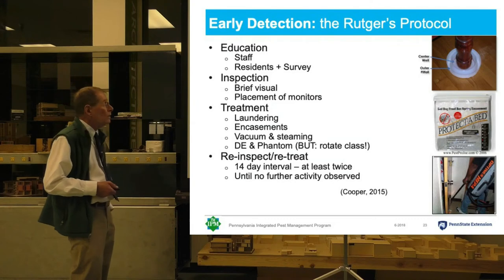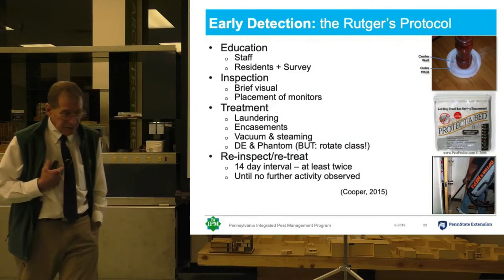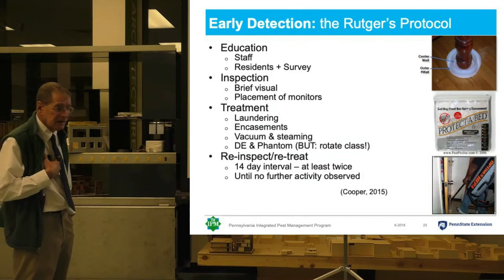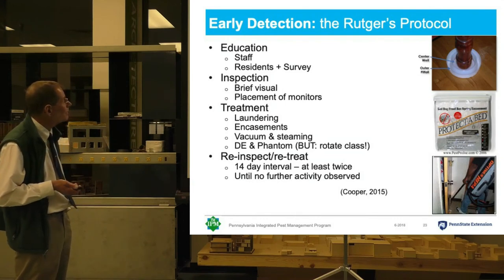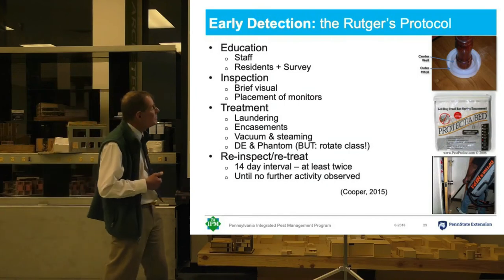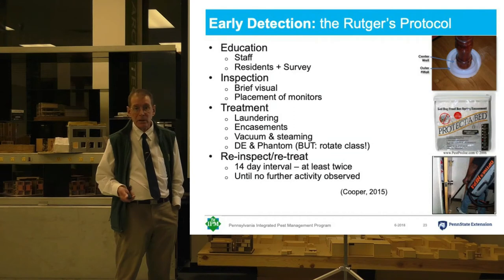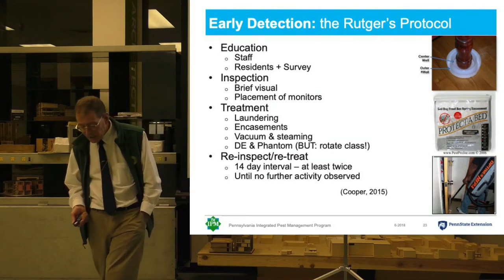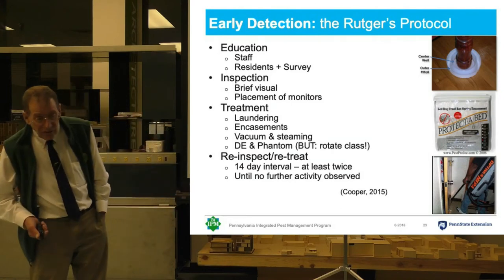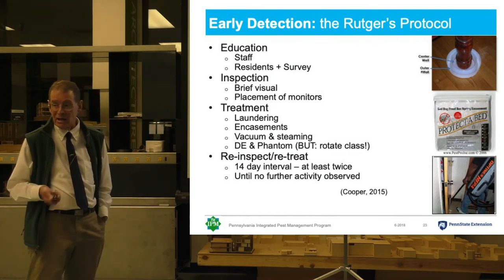Dr. Wong's lab has done a whole lot of work. This protocol is based on multifamily housing, but it's readily adaptable to other things as well. As with everything in integrated pest management, education is really the first thing you've got to do. You have to educate everybody — all the tenants, all the staff, all the management. Everyone's got to understand what the problem is, what to look for, how to talk about it, and who to talk to.